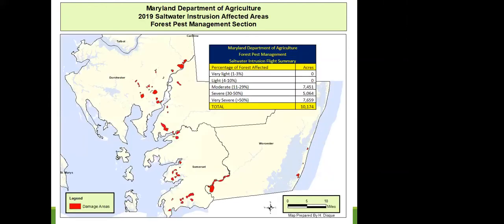We also look for saltwater intrusion while conducting southern pine beetle surveys. In 2019, the majority of affected areas mapped were in Dorchester, Somerset, Wicomico, and Worcester Counties, with some along Assateague Island and along the Bay. All of the acreage mapped is in the moderate to very severe damage category. In 2020, those same areas were re-surveyed and we found about 30,000 acres being affected by saltwater intrusion.